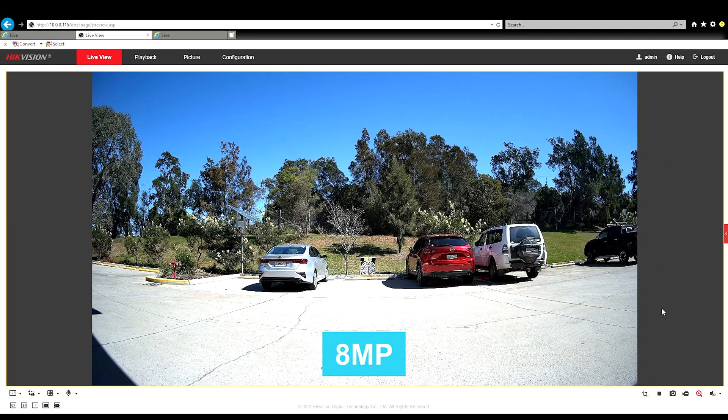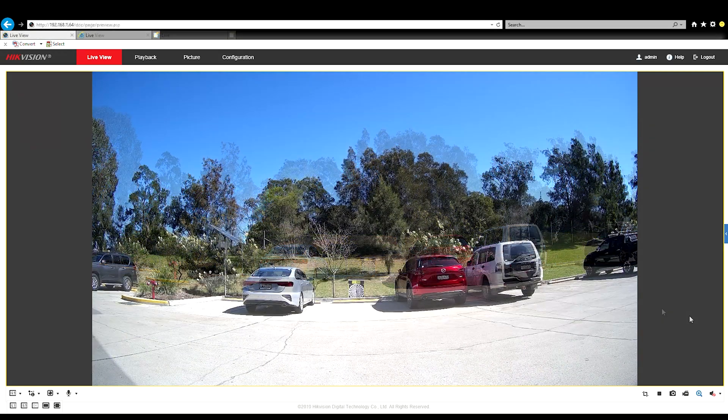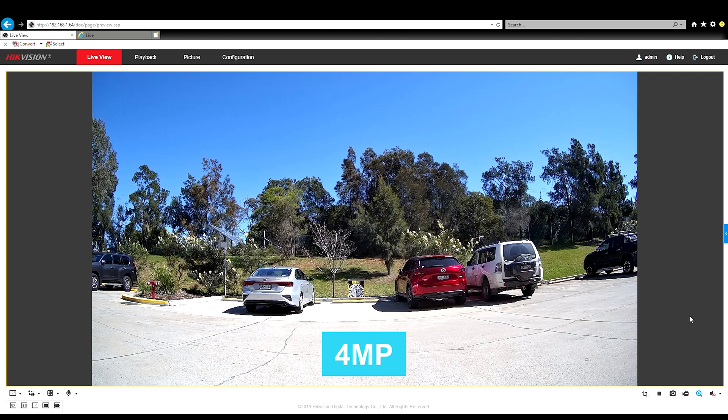First up, we'll start with the 8 megapixel. As you can see from this image, it's really clear and sharp — a very nice picture. This is the 4 megapixel. Once again, great picture. The colors are great — it's a really nice picture for a 4 megapixel camera.